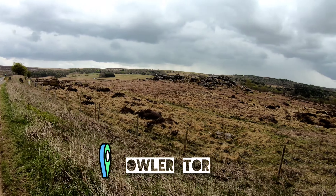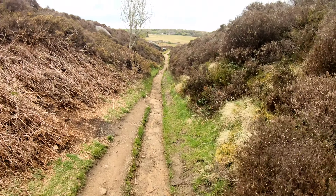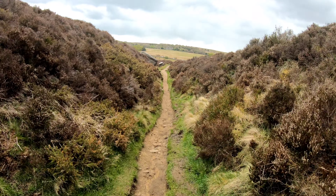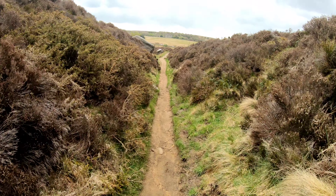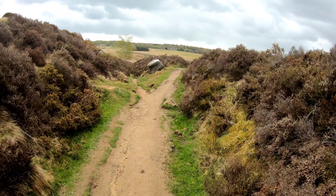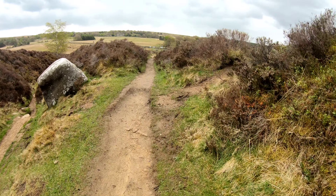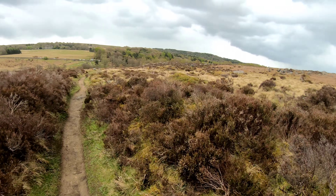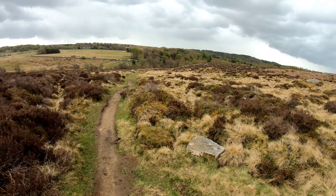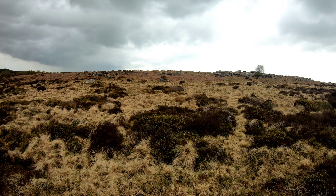Back on Hathersage Road and we've got Owler Tor just on the right-hand side there. We're just coming down towards Paddley Gorge now with the ice cream van. The park's straight in front — Longshaw Hall, House, whichever one. Massively popular place on warm days. The ice cream van's there now, it's quite tempting. It's gone really dark now, you can probably tell. I'd be amazed if we make it back to Grindleford without needing the raincoat.